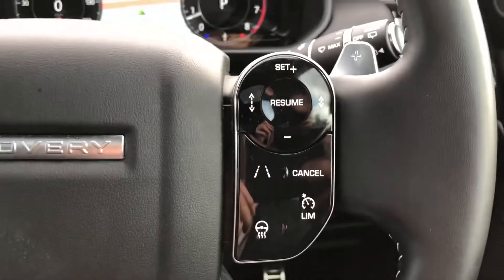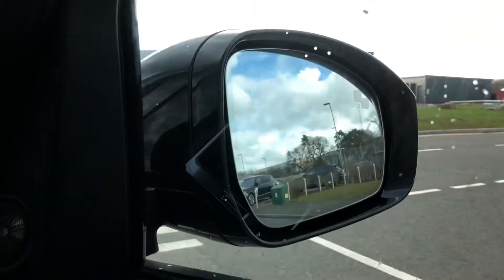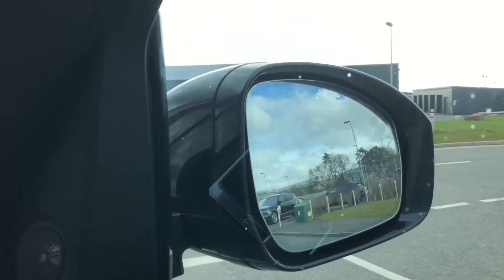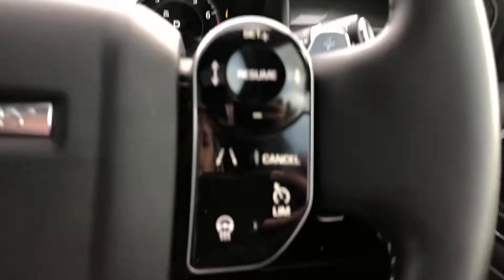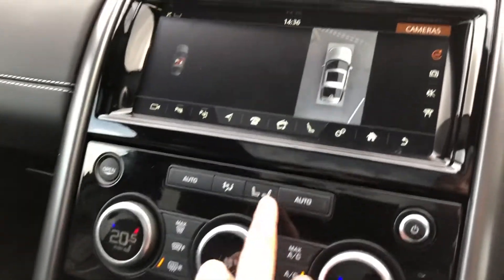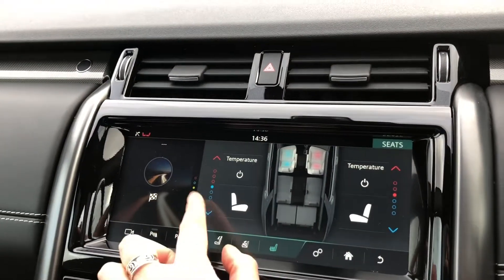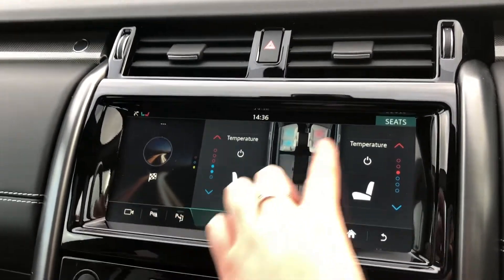You also have a speed limiter, lane departure warning, and blind spot monitor, making driving along the motorway safer and easier. You also have a heated steering wheel along with heated and cooled front seats, which is ideal for winter and summer.